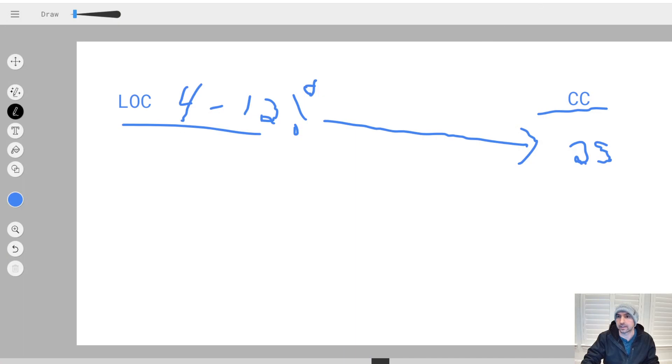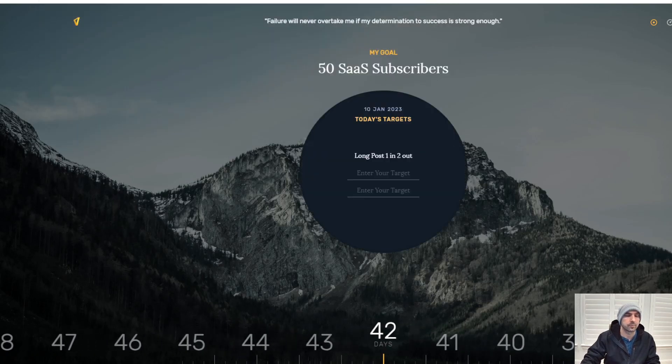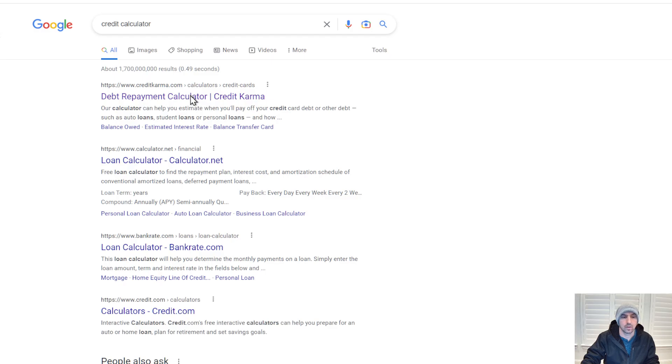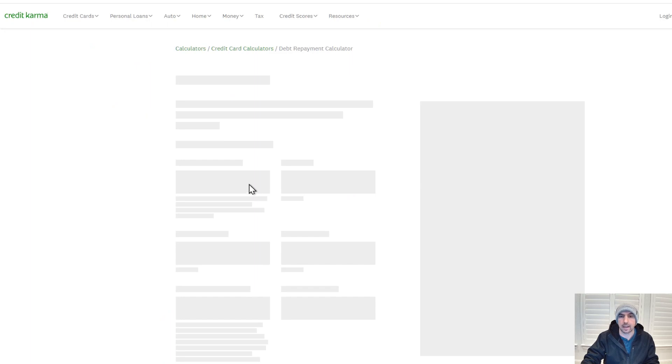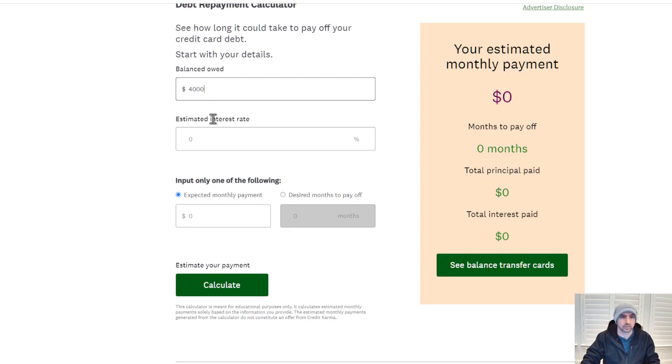This will save you a bunch of money because you're only paying half of the interest rate. Let's just look at what that is like — I'll pull up a credit calculator. It's pretty staggering how much you pay in interest. So let's just say $4,000, your interest rate is 24%, and your monthly payment is like $200.